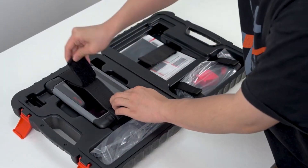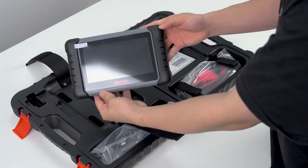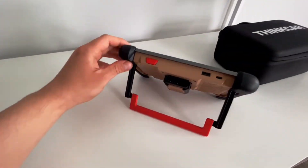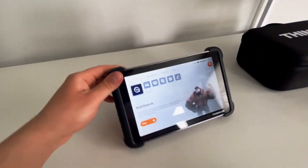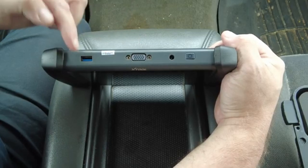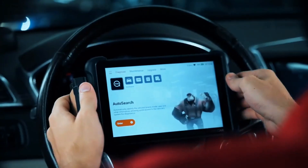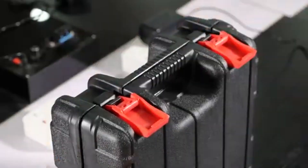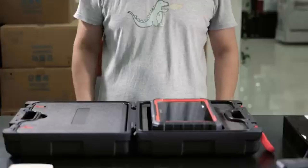We've tested the latest OBD2 scanners of 2025 to find out which ones truly stand out when it comes to fast and reliable ECU coding. This year's models are smarter, quicker, and more powerful than ever, offering professional-grade diagnostics, wider compatibility, and features that save both time and money.